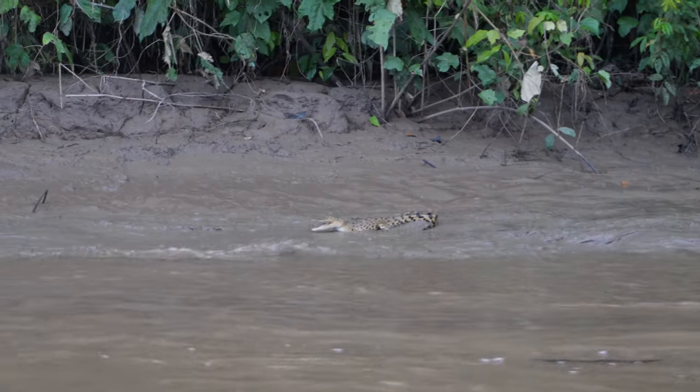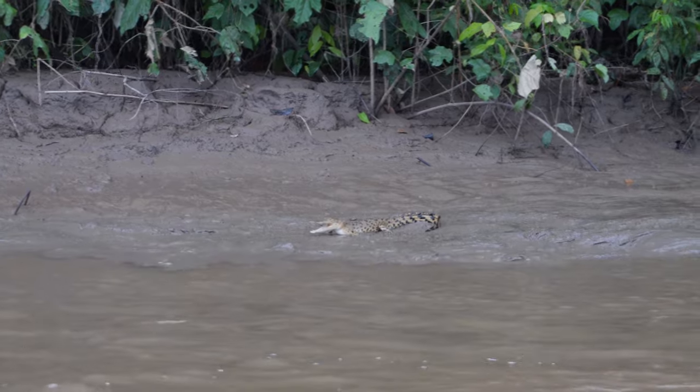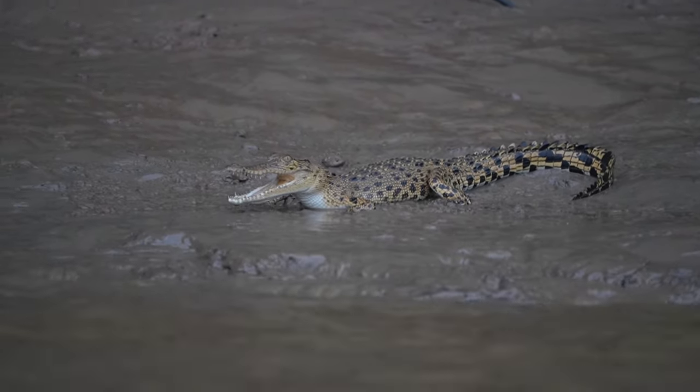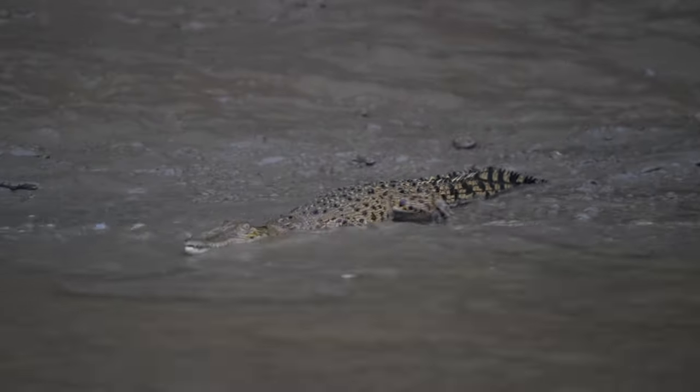The first thing we spotted was a tiny crocodile perched on the river bank, but he did not like us getting too close.